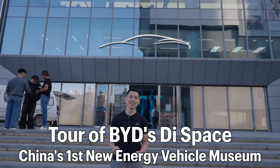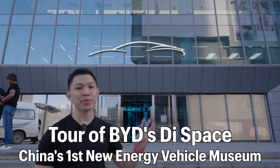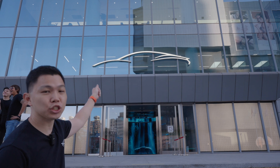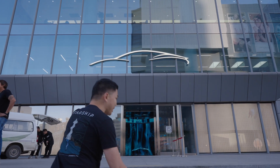Welcome to T-Space here in Zhengzhou. Let me give you a short tour of this four-story tall building newly opened by BYD just six months ago. You can see the very first car on display, designed by BYD's chief designer on level two. Come join me at the front entrance.